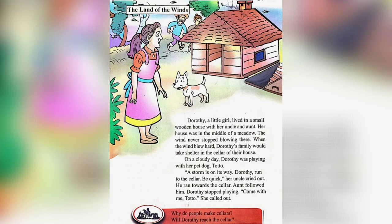Let's answer the questions given below. Why do people make cellars? People make cellars to protect themselves. Will Dorothy reach the cellar? No, she will not reach the cellar.